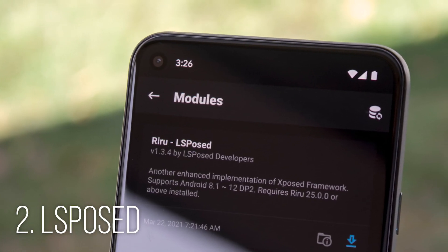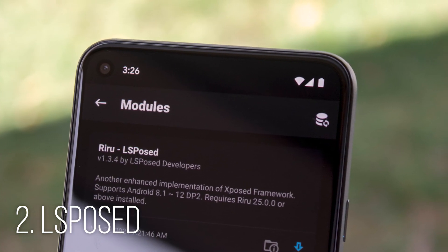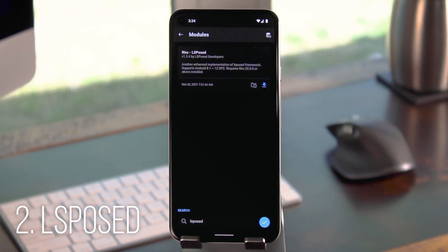Next is El Exposed by Technico out of China. This one is actually a couple of months old now, but it's finally picking up some steam this week. It's a root app and you will need Magisk to use it, but it's essentially a replacement for Ed Exposed, which itself was a systemless replacement for the original Exposed framework.